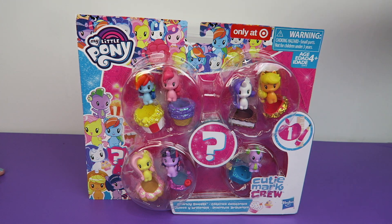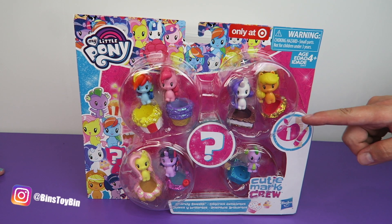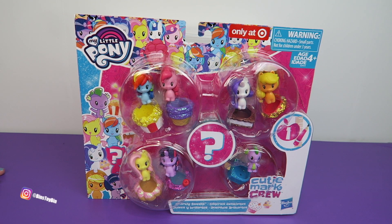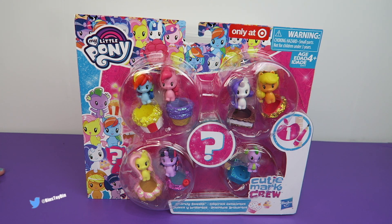This is exclusive to Target. It has the main six, it has Spike, and a mystery character. These are from series one. All their accessories are covered in glitter and the ponies have got a little bit of glitter on them too, because the glitter is falling off these accessories already. There is glitter everywhere in this packaging — there's going to be glitter all over this table by the end of this video.